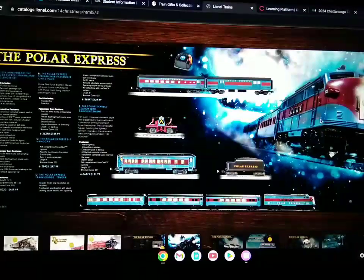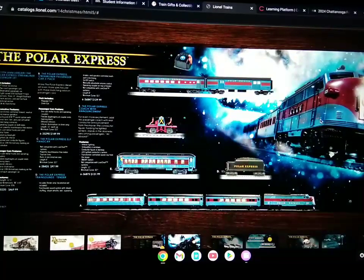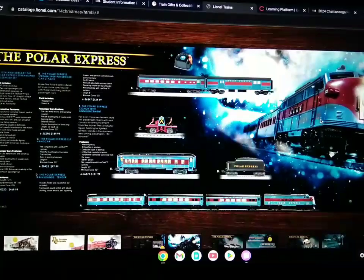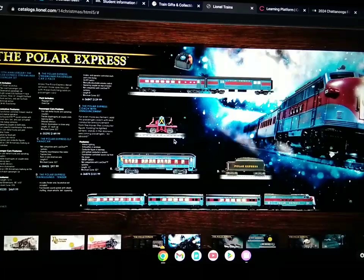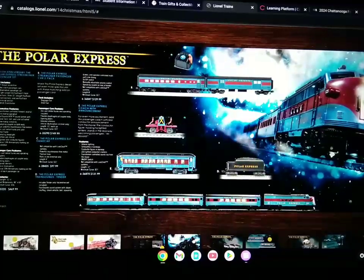There's also the Polar Express streamliner set, which includes the diesel, two passenger cars, and an observation car, along with the add-on baggage car and combination car two-pack. There's the rail sounds Polar Express tender, the conductor sounds, the conductor announcement cars, and the elf hand car.